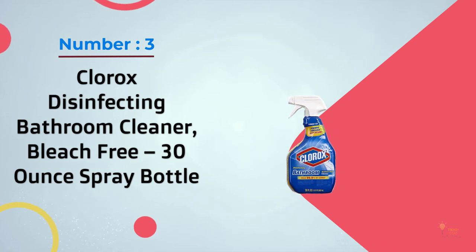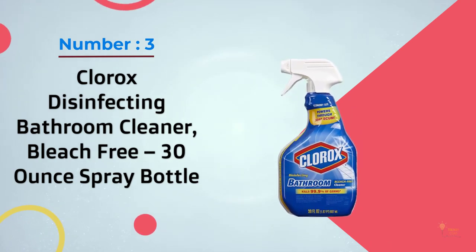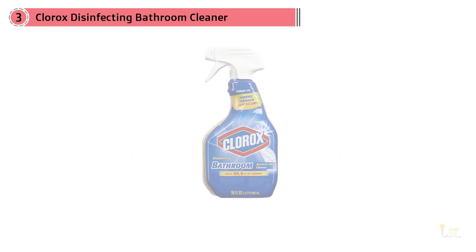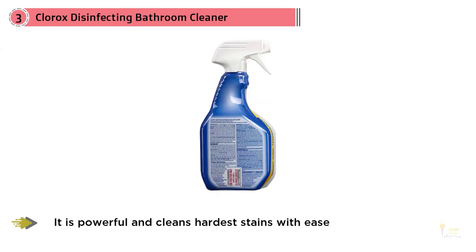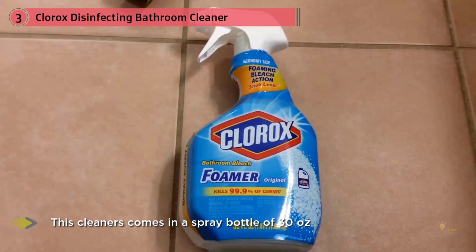Number three: Clorox Disinfecting Bathroom Cleaner, bleach-free, 30-ounce spray bottle. In the field of bathroom cleaning, Clorox is one of the most trustworthy brands, always providing high-quality products at a reasonable price. We consider this Clorox Disinfecting Bathroom Cleaner to be the best bathroom cleaner for you.